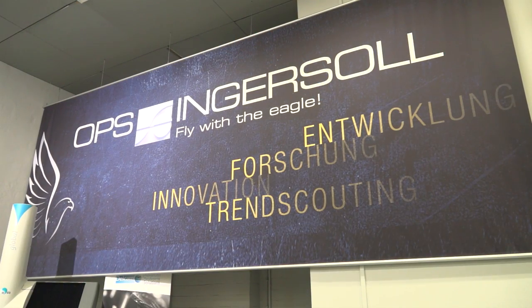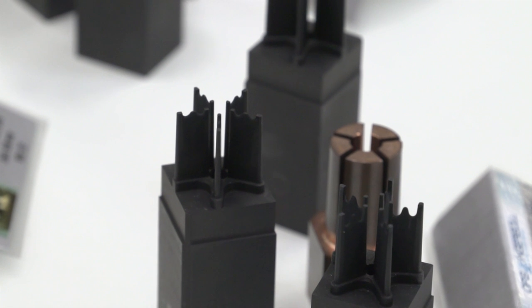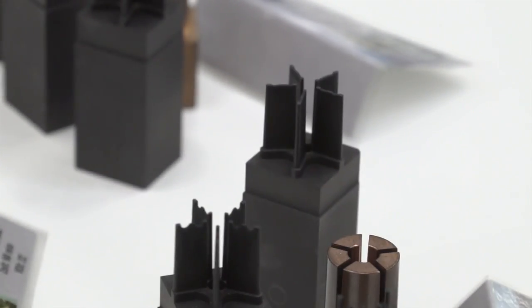MTD-CNC bringing you the latest engineering news via video media. The Eagle V range from OPS Ingersoll — they call them high speed machining centres. Are they really high speed? Yes they are.